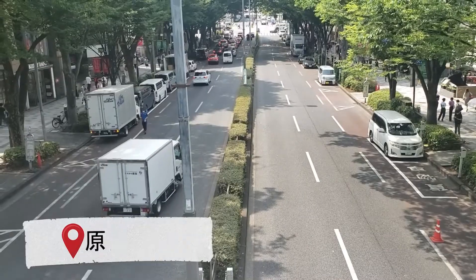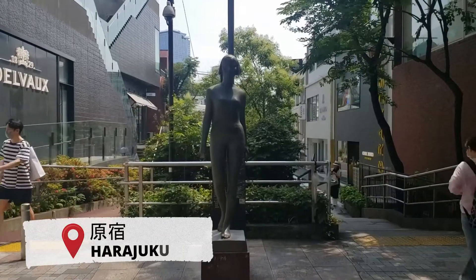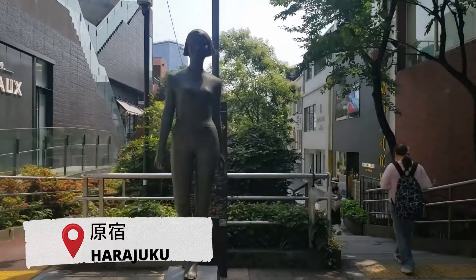Hi everybody! So today we are in Harajuku near Shibuya and going to go to Cat Street. It has nothing to do with cats, believe it or not.